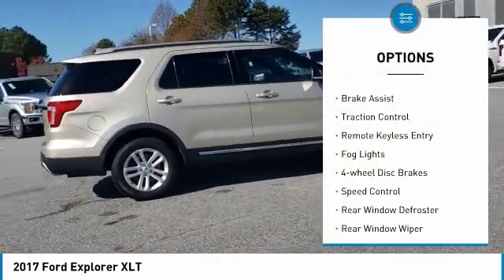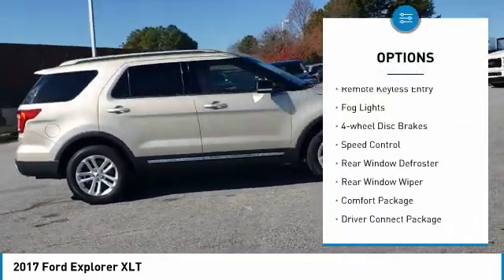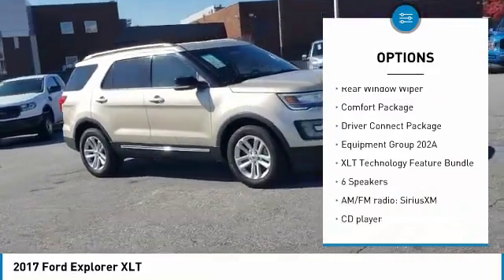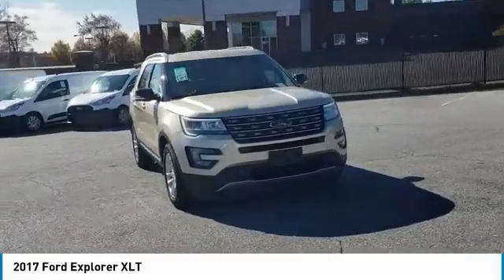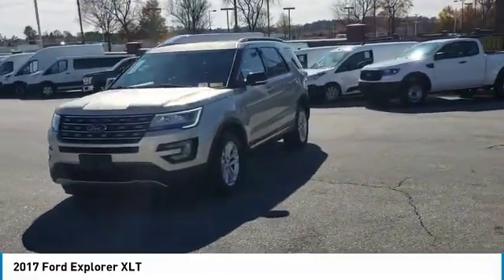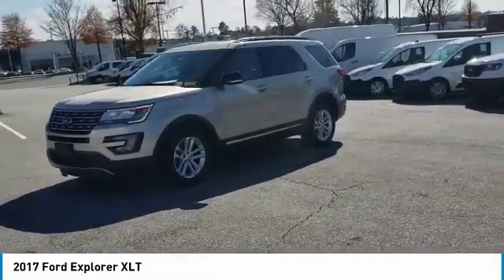Electronic stability control, alloy wheels, brake assist, traction control, remote keyless entry, fog lights, four-wheel disc brakes, speed control, rear window defroster, rear window wiper. Drive away with a great deal on this vehicle. Call or stop in today.